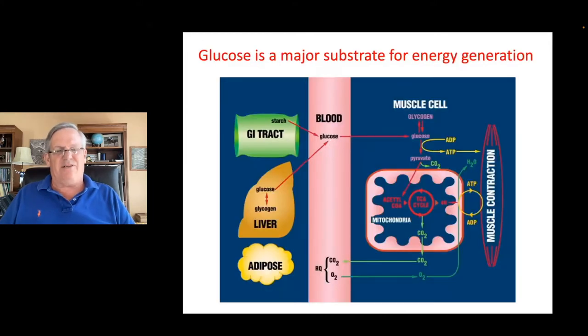Non-structural carbohydrates are quite versatile for the horse to use. We have the GI tract, the liver for processing and storing substrates, adipose tissue, the bloodstream, and the muscle cell. The muscle needs to convert fuels to ATP so it can contract. Glucose can come from starch in the diet — if we feed cereal grains, it can be stored as liver glycogen and muscle glycogen, both of which are replenished from blood glucose. Glucose is a major substrate for energy generation, and the harder the horse works, the more it needs glucose.